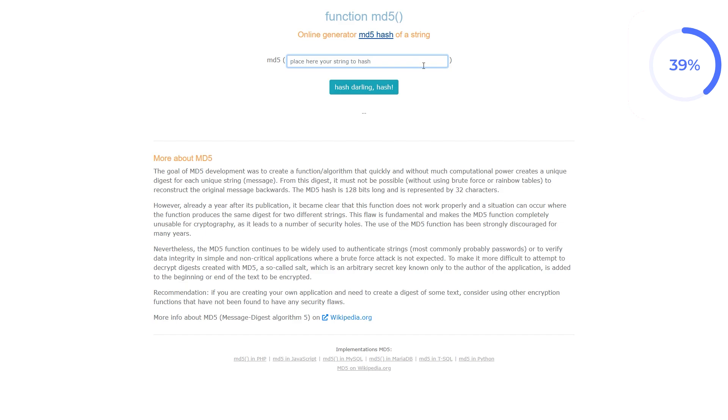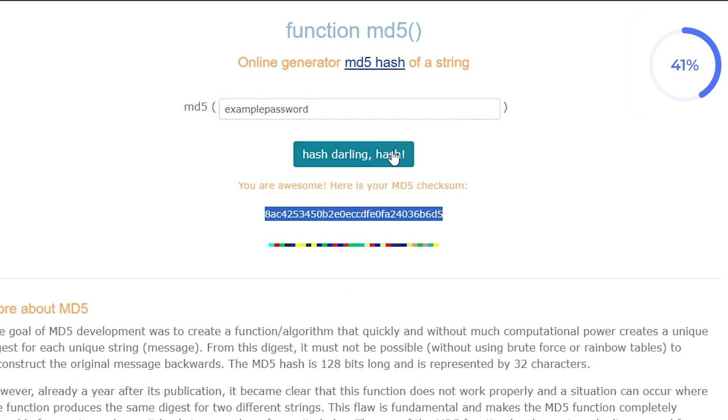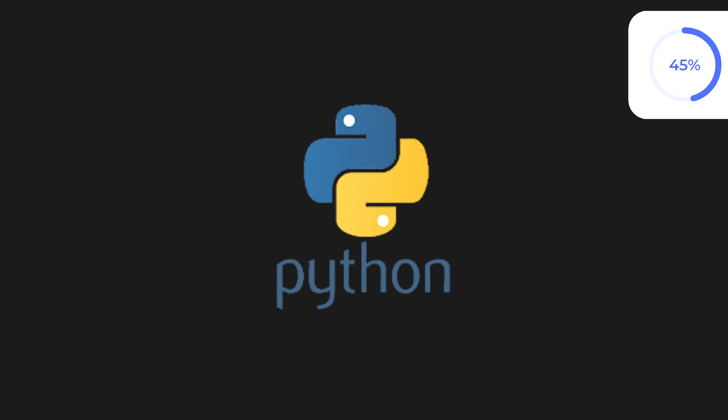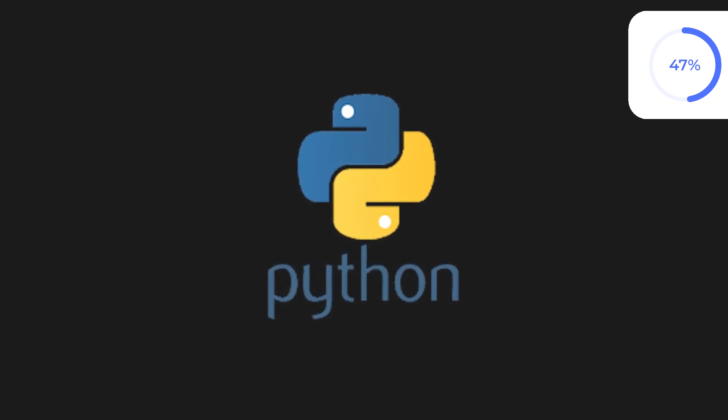You can follow the examples shown on screen to create hashes. One option is an online hash generator — visit any online tool to generate MD5 or SHA hashes. As shown in the example, entering 'example password' produces the following MD5 output. The second option is generating hashes using Python. Save the generated hashes into text files such as hashes.md5.txt or hashes.sha1.txt.